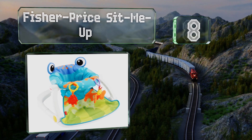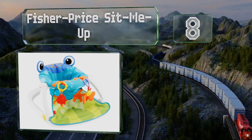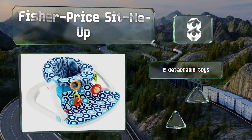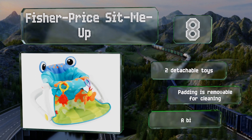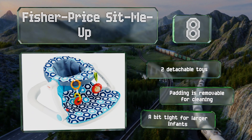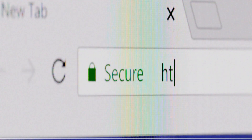Coming in at number eight on our list, the Fisher-Price Sit Me Up can keep tots both upright and entertained. It's got a playful pattern in your choice of animals or geometric shapes, with ample room for leg and arm movement without the danger of tipping. It's equipped with two detachable toys and the padding is removable for cleaning. However, it's a bit tight for larger infants.